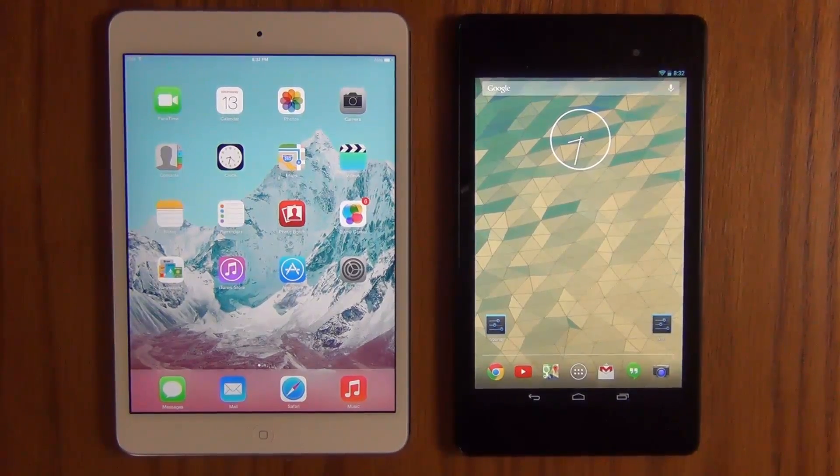Hello and welcome to Socky Tech. In today's video, we will be doing a web speed browsing test between the newly released iPad Mini with Retina Display and the new Nexus 7 2013 edition.